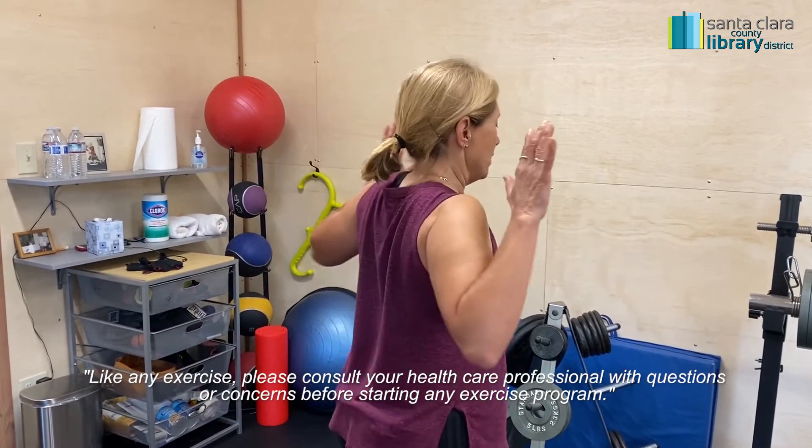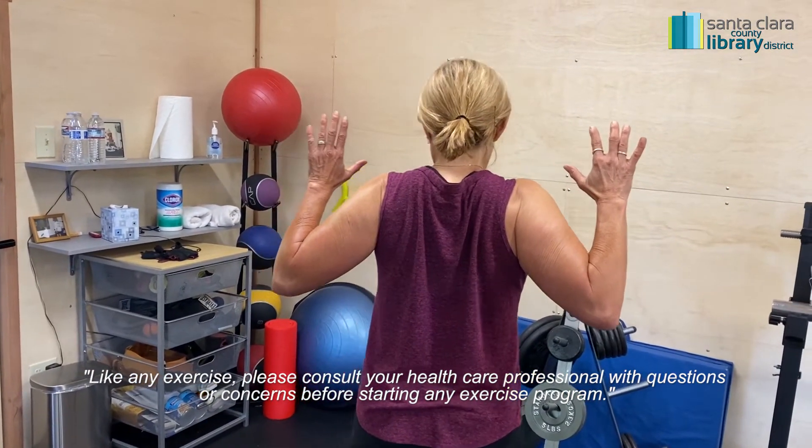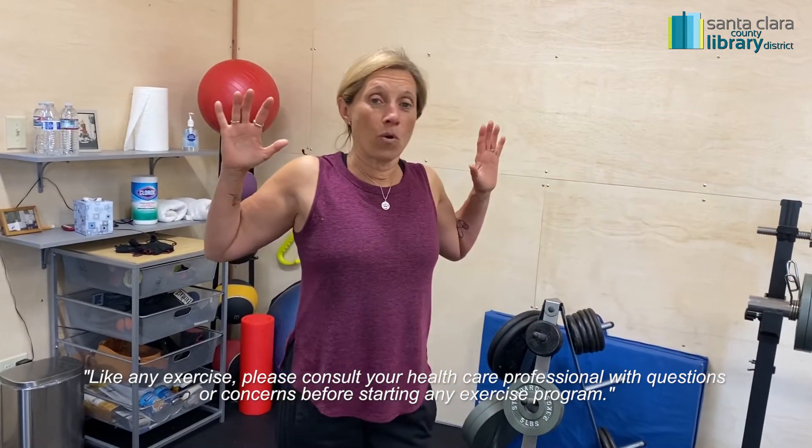Very easy. Hands up, bring your shoulder blades together, have them about ear level, and we're going to squeeze our lat muscles together. We're going to hold that for one minute.